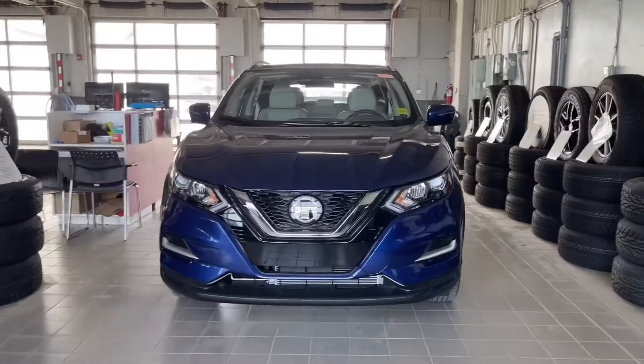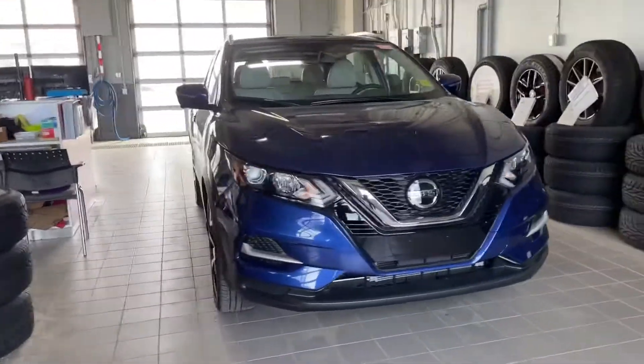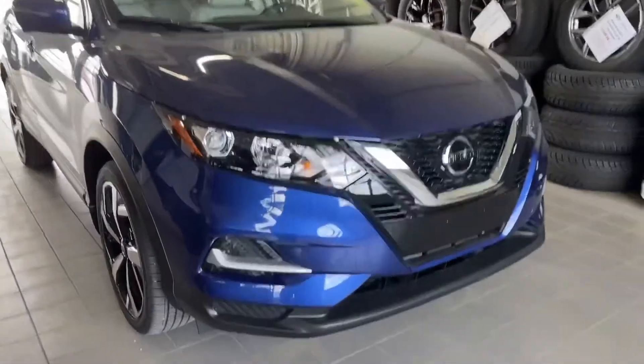Hey, it's Thomas over at Sherwood Nissan. I'm here to show you this 2022 Nissan Qashqai SL.